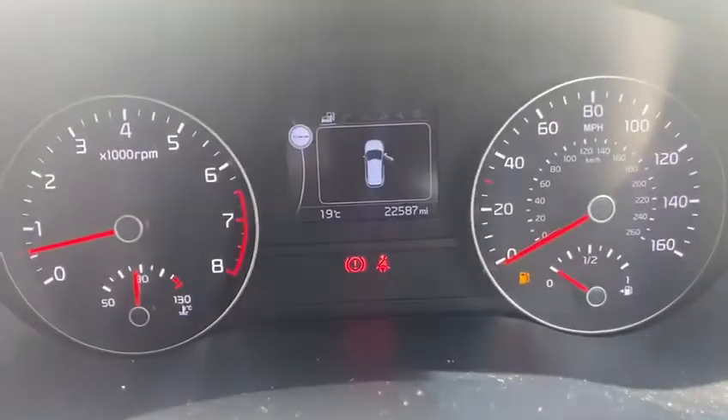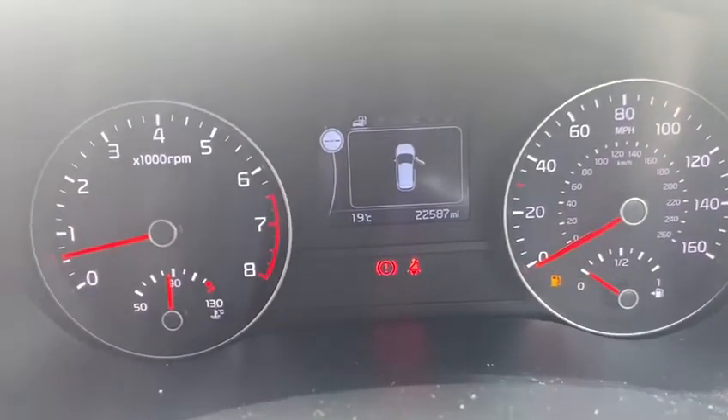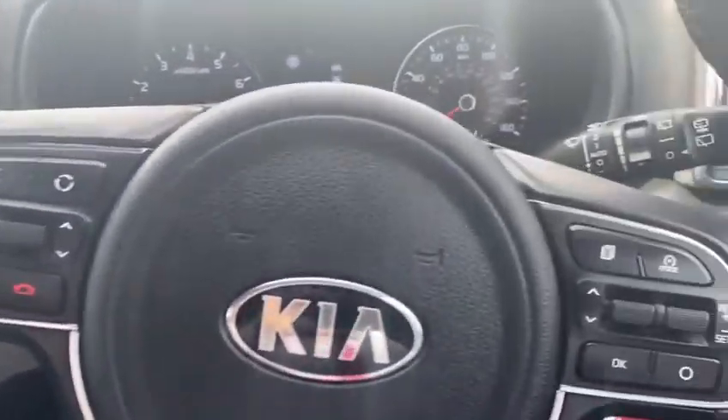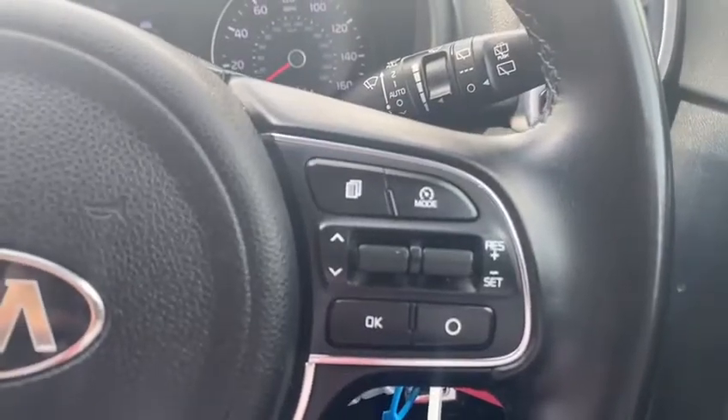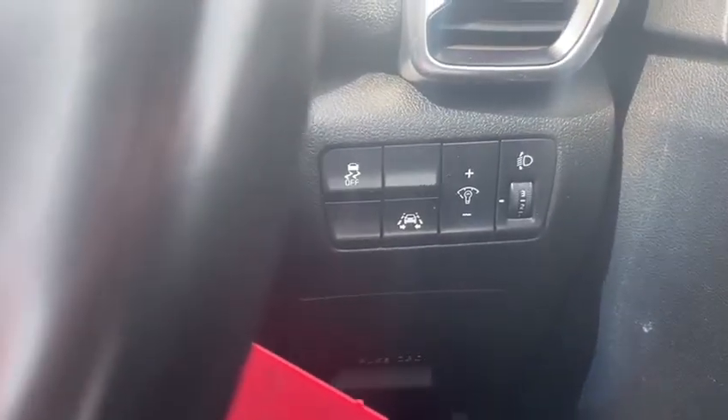Just to show you the clock — slightly over twenty-two and a half thousand miles on the clock. On the steering wheel you have your Bluetooth functions and cruise control speed limiter. The car also features automatic wipers and lane assist.